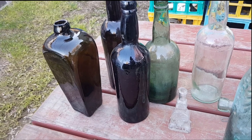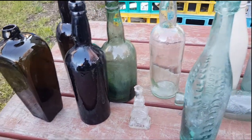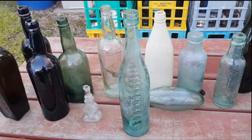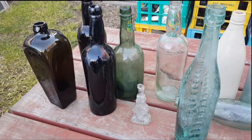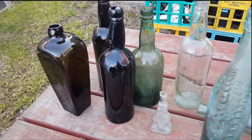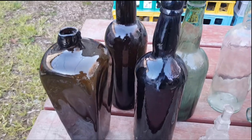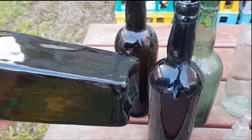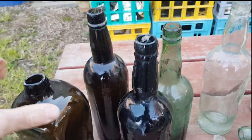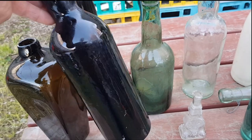Australian glass bottles have probably only been made in Australia since about the 1880s, so anything pre-1880s or 1870s is really imported. All these ones here are typical goldfields bottles from around the 1850s to 1860s era. Most of the bottles of this era were English-made — Australia certainly wasn't making glass bottles at this stage.